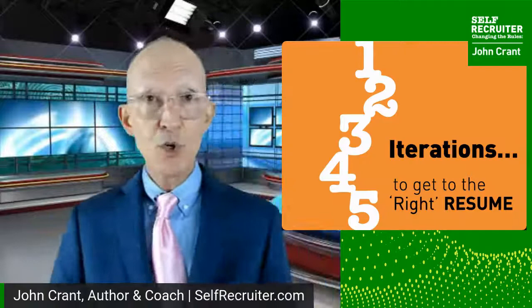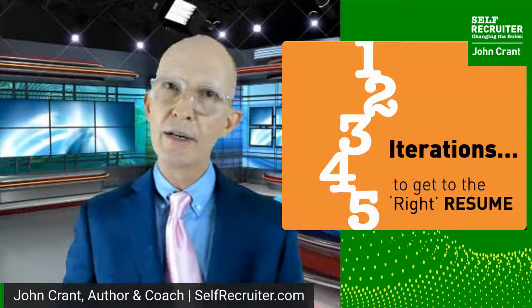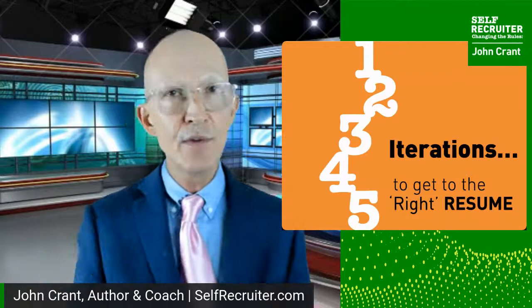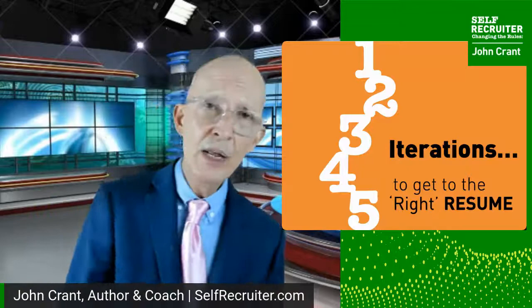I want you to understand one more thing before we dive into specifics. I don't want to leave you with the impression that you're going to work for two hours on your resume and have your new resume. What you'll have is your first iteration — it might take four, five, or six iterations to get to the right version. Do not stop early. The right version will open doors for you and have you walk into the interview where you don't have to spend 20 minutes establishing your credibility because they've already bought into it.